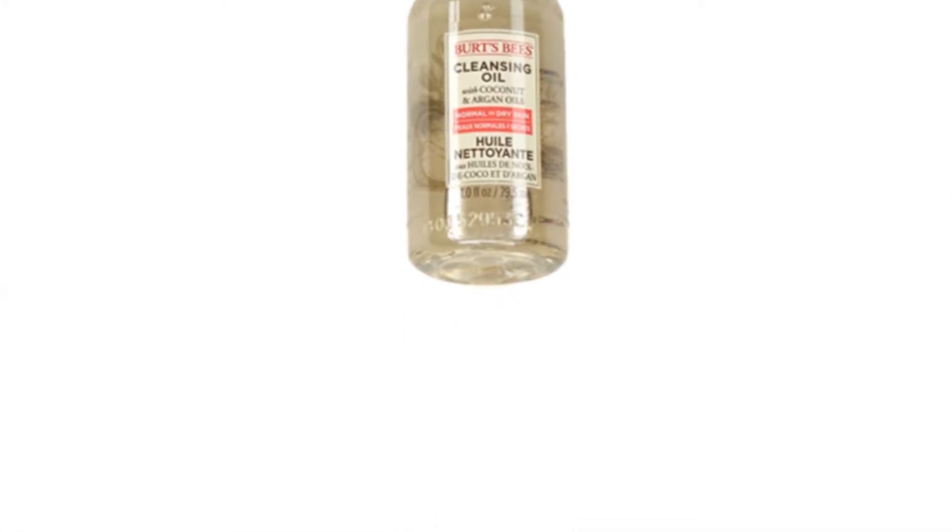Jenny got Burt's Bees cleansing oil with coconut and argan oils for normal to dry skin. Every single Ipsy bag she gets she either gets argan oils or face oils - probably because Ipsy thinks she has dry skin. But she always reviews them saying she doesn't want oil, and she keeps getting them anyway. She already has so many argan oils. Hopefully Ipsy listens - she's not going to use it.